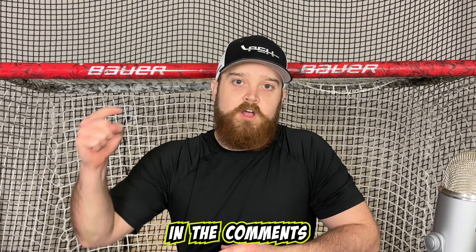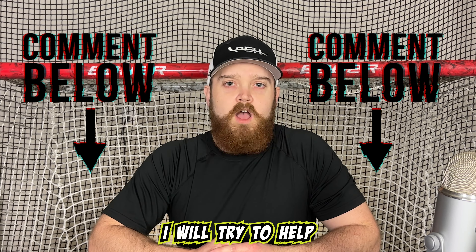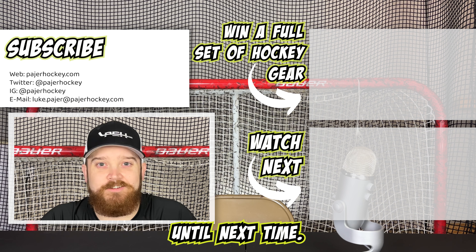And that's it. Let me know in the comments section below if you have any difficulty with the directions. I will try to help the best I can. Don't forget to like, subscribe, and turn on notifications. Until next time.